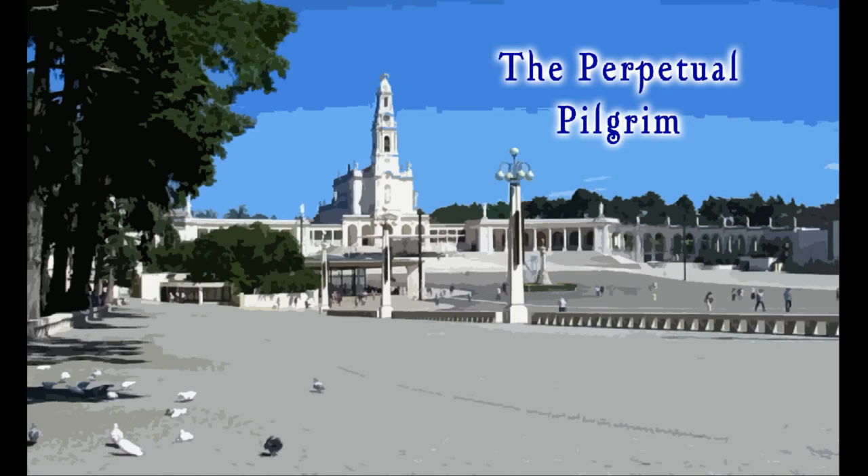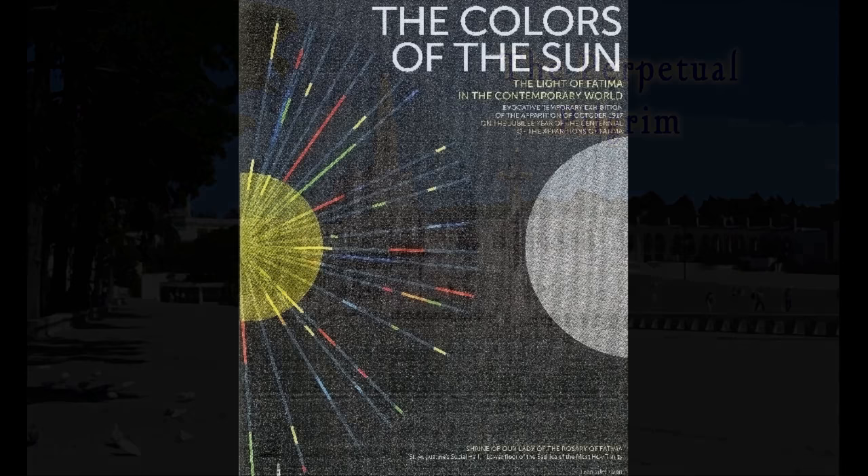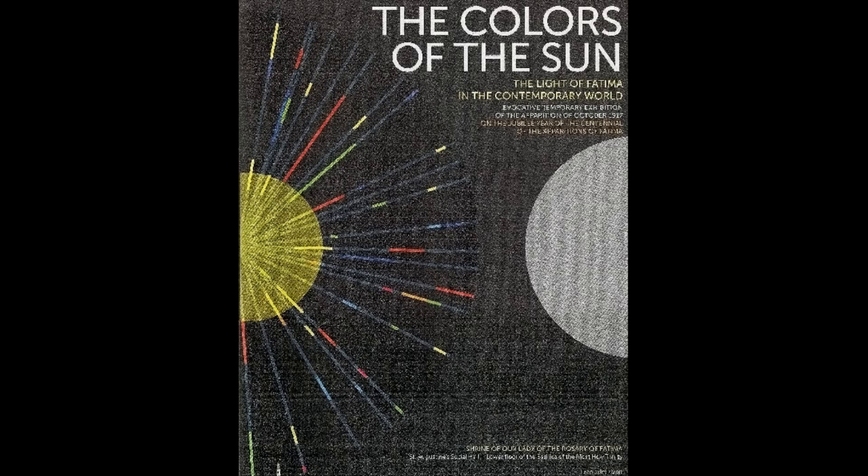Hello, thank you for tuning in to the Perpetual Pilgrim, video guides to the Fatima Shrine and beyond. This time for our tour, we're going to visit a special temporary exhibition that has been on display in the underground section of the Holy Trinity Basilica, commemorating the 100th anniversary of the Fatima apparitions.